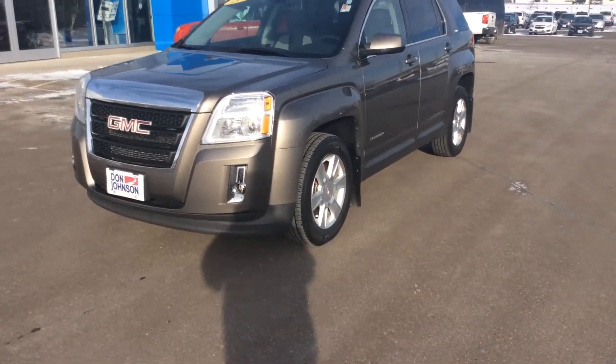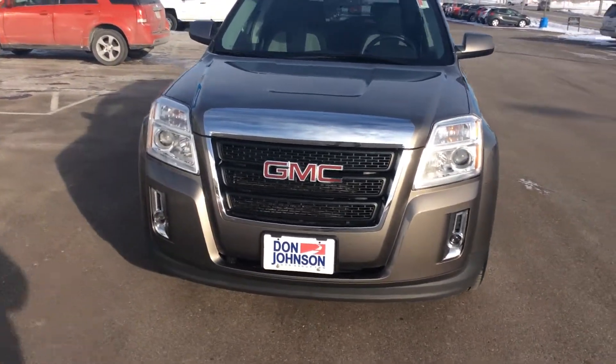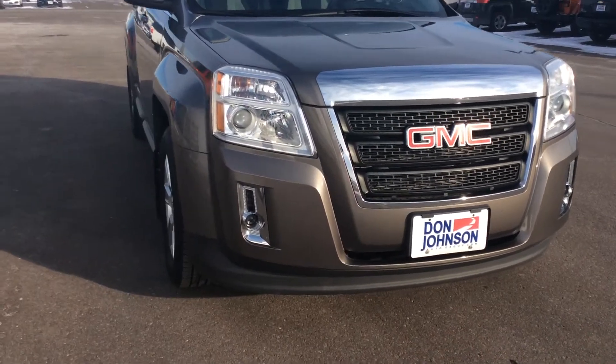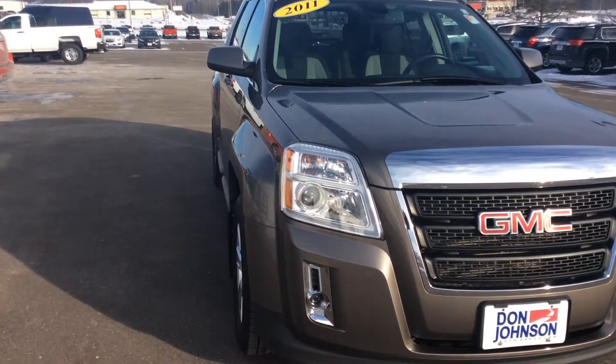One of the things that really makes a GMC Terrain stand out is a very bold front end, very aggressive trim on it. You'll also notice that on all of our GMC Terrains, they do come standard with the high-output fog lamps as well as headlights.